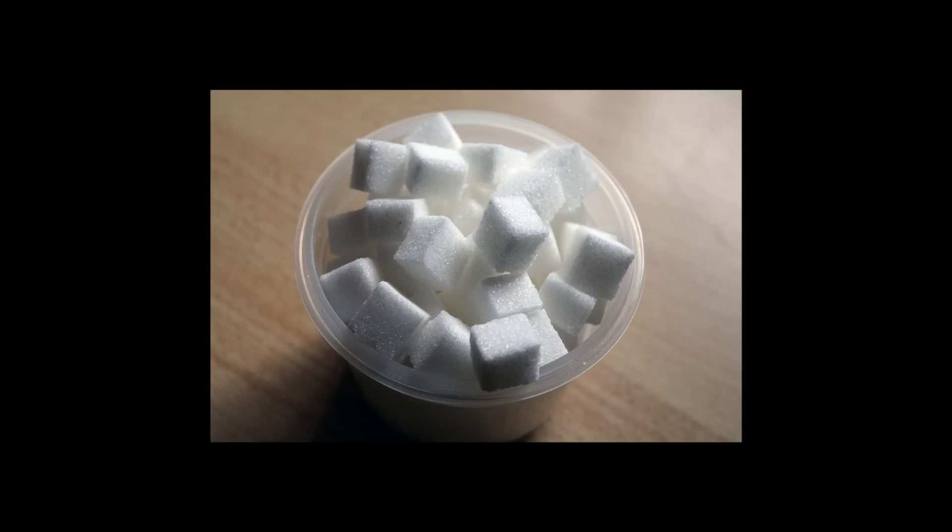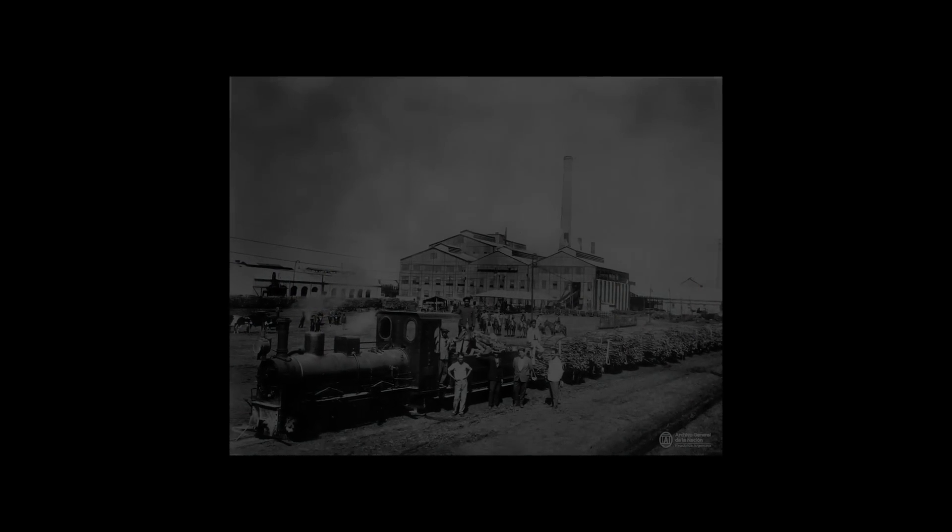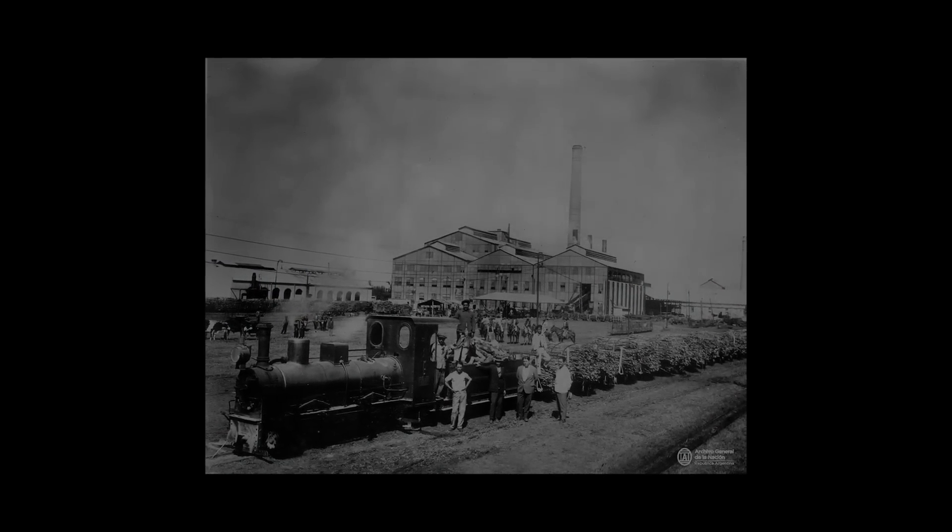Quite a lot of people seem to agree that sugar is nice. From cakes to a cuppa, just a spoonful of the sweet stuff can help make things that little bit better. It seems, however, that we humans aren't the only ones who enjoy sugar, because some steam locomotives have also gotten a taste for it too.